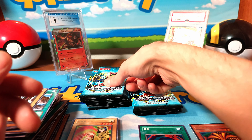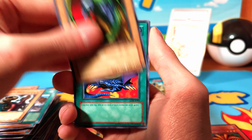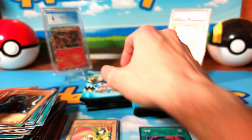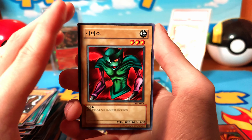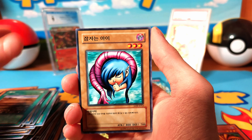My favorite Yu-Gi-Oh card is Stardust Dragon — I'm a very big 5D's fan. GX was okay, wasn't a huge fan of Zexal. Arc-V, I didn't watch enough of that to really even care. And Yu-Gi-Oh VRAINS was also nothing I cared enough to watch.